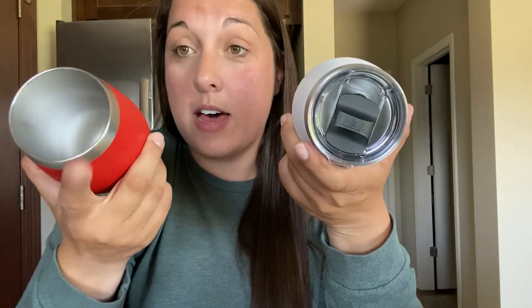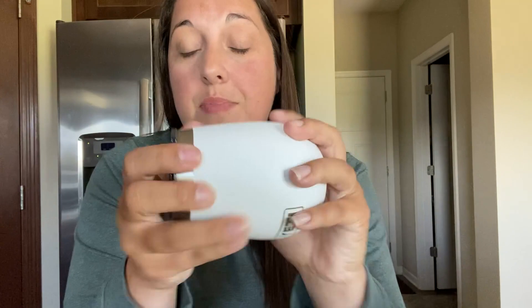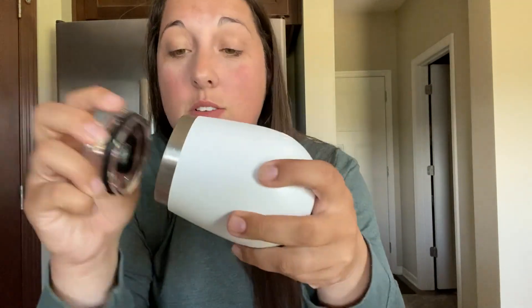You can get tons and tons of colors, which makes it really fun. You can get one without a lid, or you can get the lid with the Mag slider. This lid simply helps keep your favorite drink from escaping.